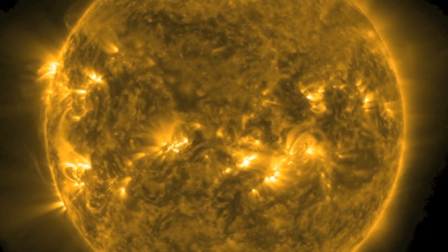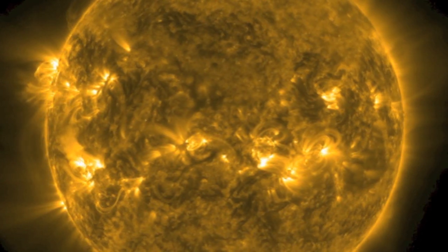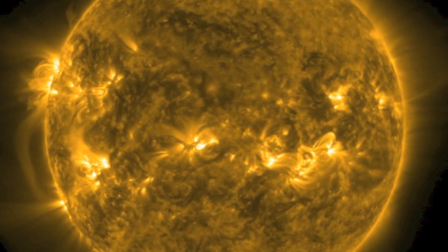Good morning folks. Helio Viewer has been spotty to update the last few days, so we're using the slightly less detailed SDO page functionality — still more than enough.